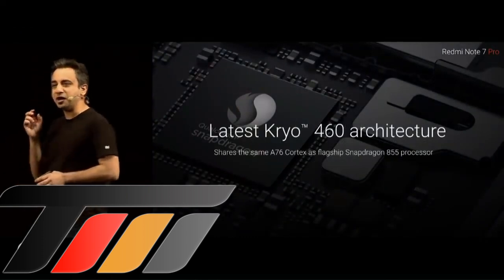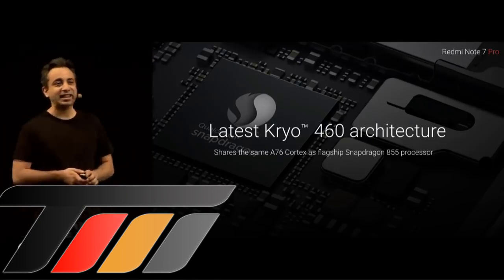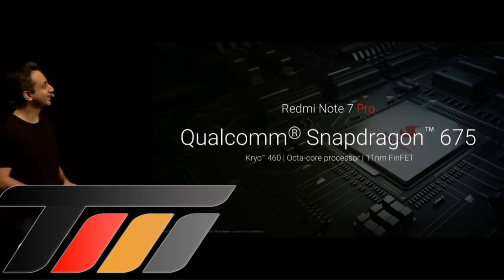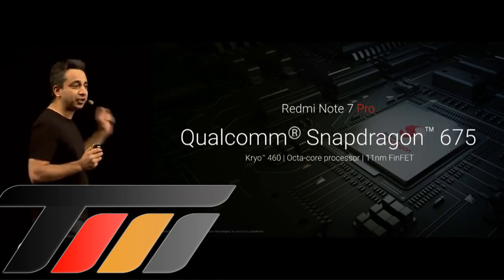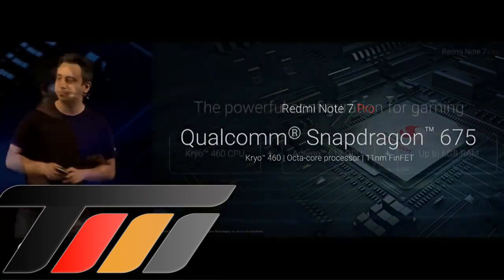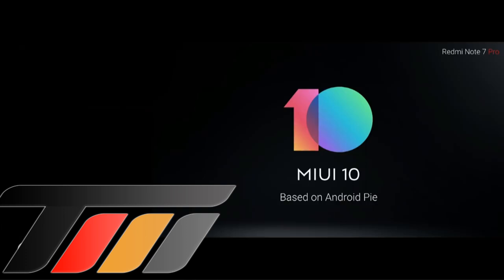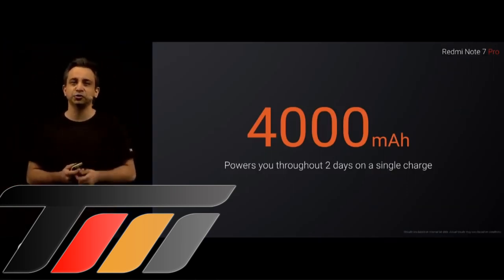This uses the same ARM A76 cores as the Qualcomm Snapdragon 855 — it is a truly powerful chip. The chip we are using on the Redmi Note 7 Pro runs on the Kryo 460 architecture. It's an 11nm FinFET process, so it's not just more powerful but also a lot more efficient, and yes, it is an octa-core chip. We've also made software optimizations — we are running MIUI 10 based on Android Pie, with more than 20 different optimizations. The Note 7 Pro comes with a 4000mAh battery that easily lasts two days on a single charge.